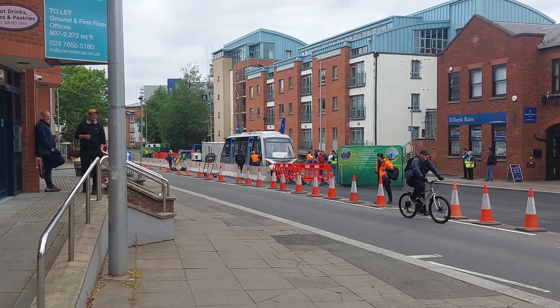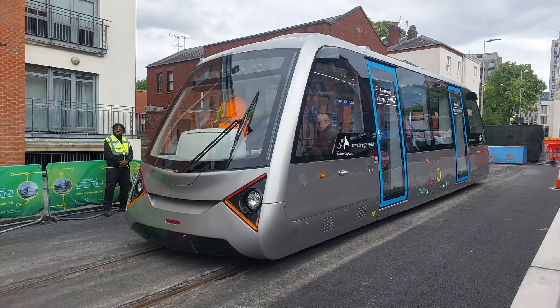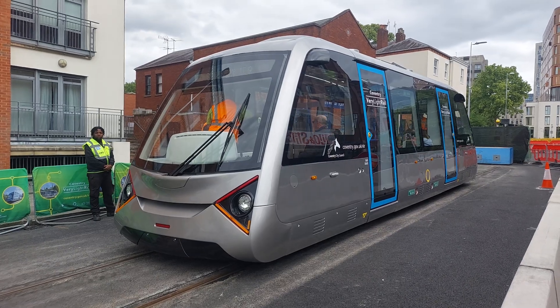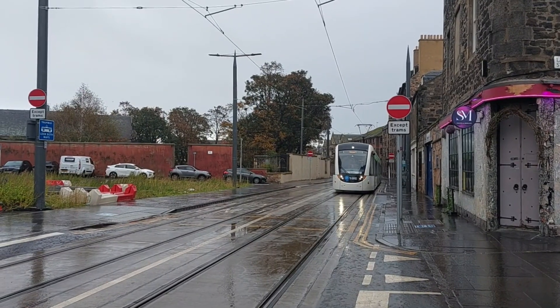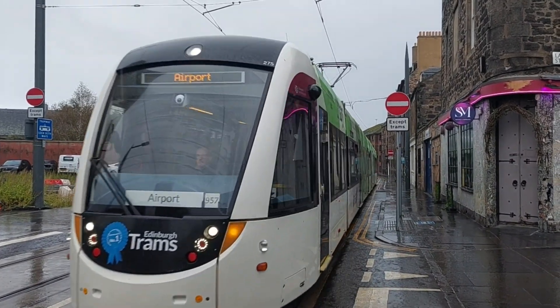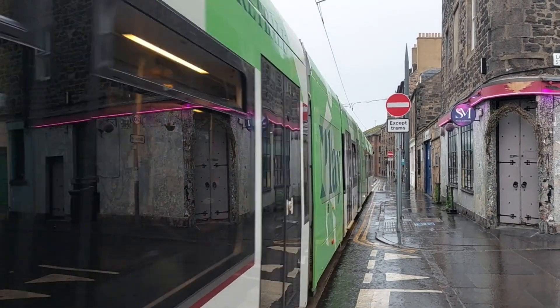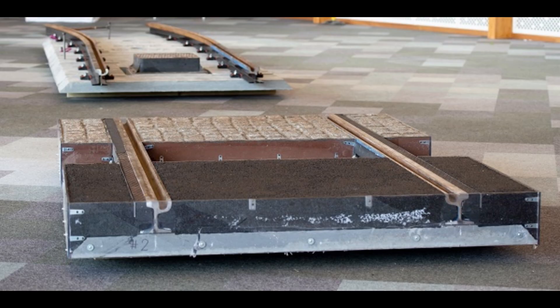The Coventry Very Light Rail System consists of two main parts: the tracks and the trams, both designed to have low installation and running costs. A traditional tram system typically requires foundations at least half a metre deep, although it can often be quite a bit more. One of the main breakthroughs here is a track design which can be built without needing to dig down more than 30 centimetres from the road surface, avoiding the need to reroute utilities.